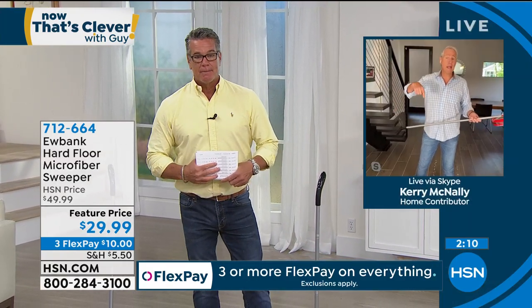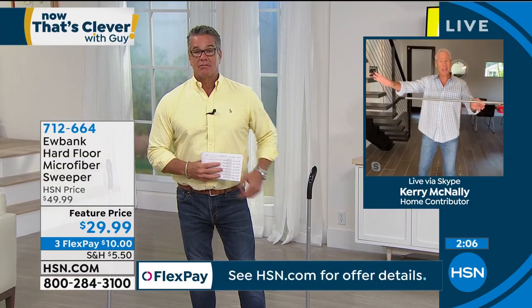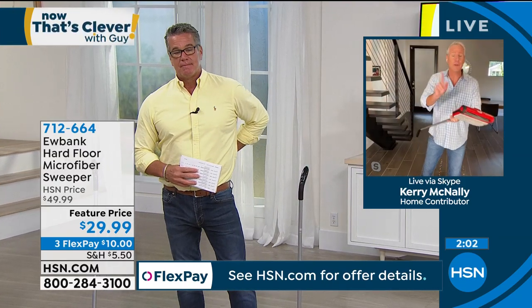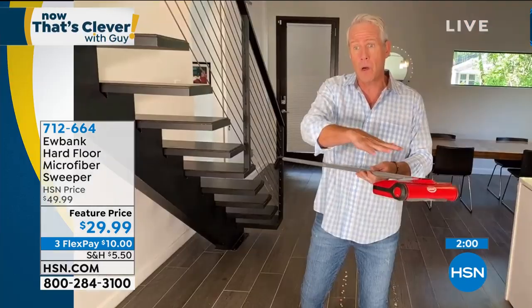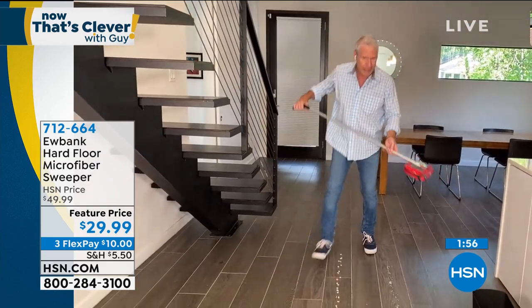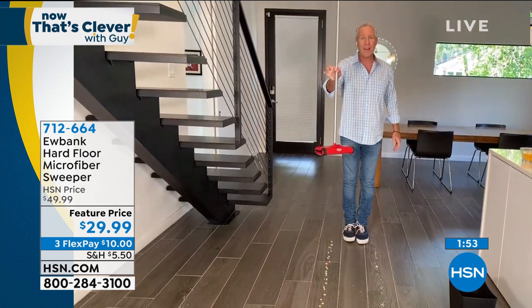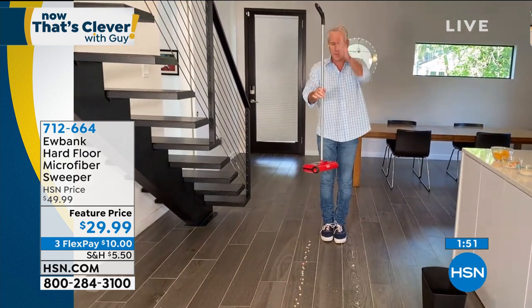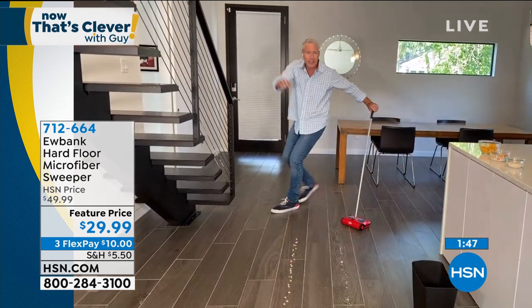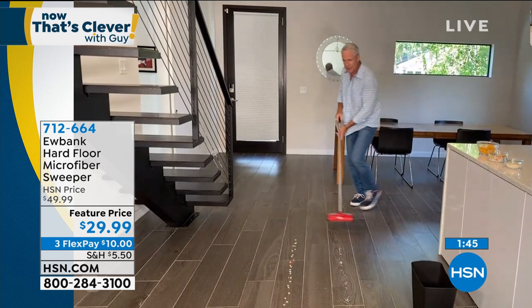We've got friends coming over today — a little social distancing party in our backyard, and we're going to be cleaning up all day long. For your hardwood floors, whether it's the kitchen or down the hall, we use this thing all the time. It weighs less than 2.2 pounds, has a four-foot handle, and you can crank out the music and start cleaning.